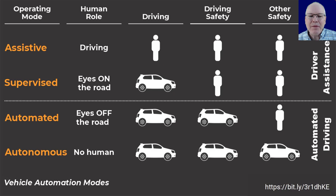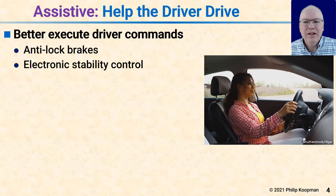Finally, in autonomous mode there's no human with any responsible role for the operation of the vehicle. The car does all the driving, the car is in charge of driving safety, and the car is responsible for all other safety as well. Think about an uncrewed delivery bot with nobody continuously watching remotely — that means safety is all on the vehicle. The key distinction is that driving safety depends on the human driver in driver assistance modes, and on the car in automated driving modes.